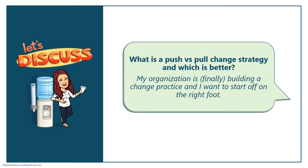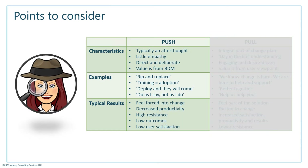I got this question and thought it would be great to bring to this chat series: what is a push versus a pull change strategy, and which one is better? This person said their organization is finally building a change practice and they want to make sure they're getting started on the right foot. So let's discuss.